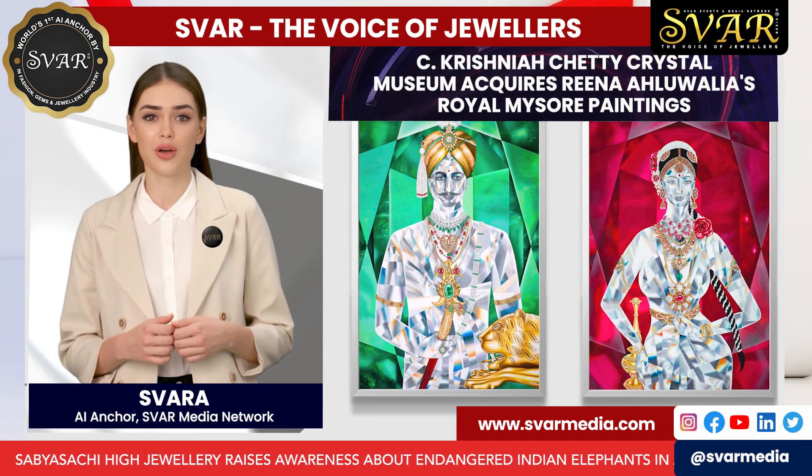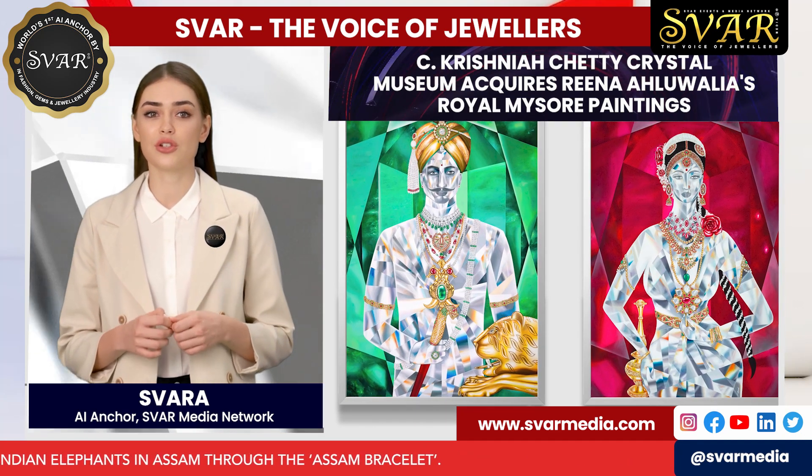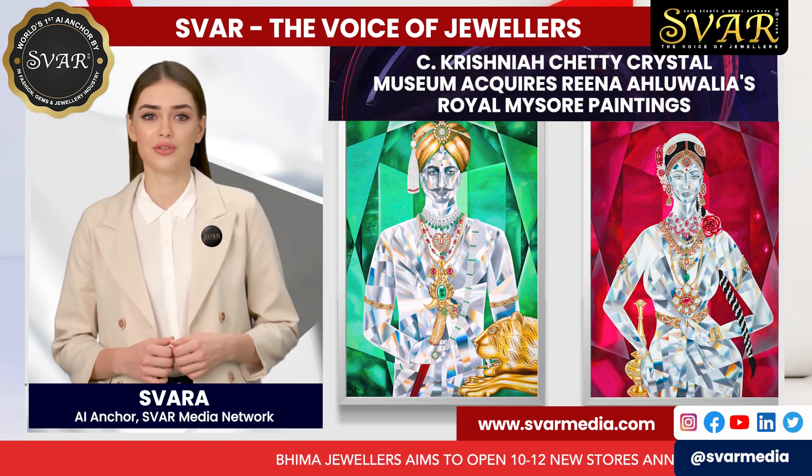Reena Ahluwalia's Royal Mysore Paintings, acquired by C. Krishna Chetty Crystal Museum, showcase the opulence of the past and the historical legacy of Indian gems and jewellery.